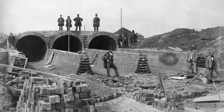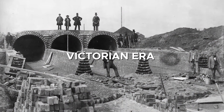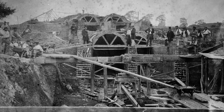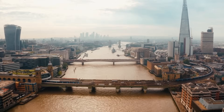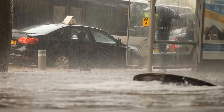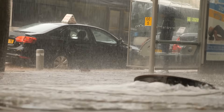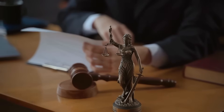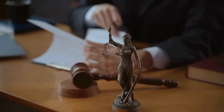London's sewers, laid out in the Victorian era, were once the envy of the world. Yet a system designed for a 19th-century city could not cope with the realities of a modern megacity. By the early 2000s, storm overflows were discharging into the Thames almost every week, polluting the river, killing fish, and sparking legal action from environmental regulators.